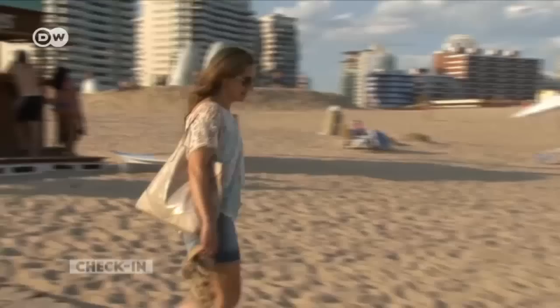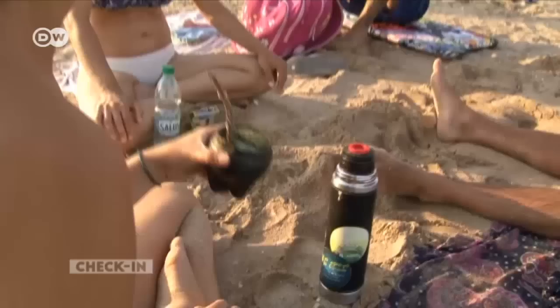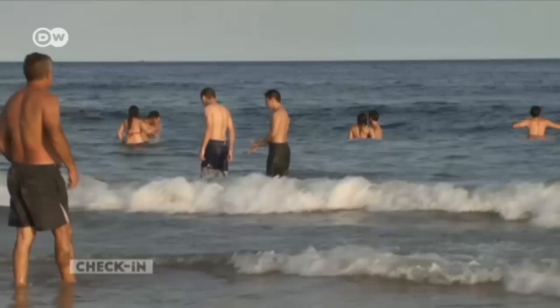Now we're on the eastern side of the peninsula, at the Playa Brava, the wild beach, which is exposed to the winds from the Atlantic Ocean. Today there are no waves, but when there are, it's preferred by surfers and windsurfers.